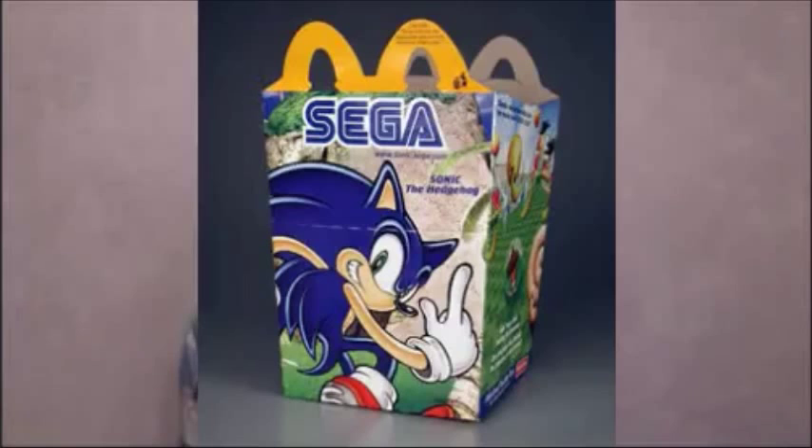Shortly thereafter, Sonic the Hedgehog did come to the States, and a few naive scientists believed that the name had caught on so much that McDonald's had actually done a promotional happy meal behind the gene. So what is the function of the Sonic Hedgehog gene? Besides having a cool name, what does it do?